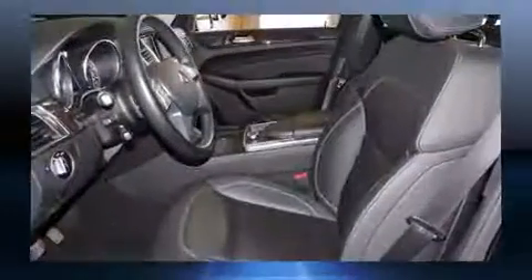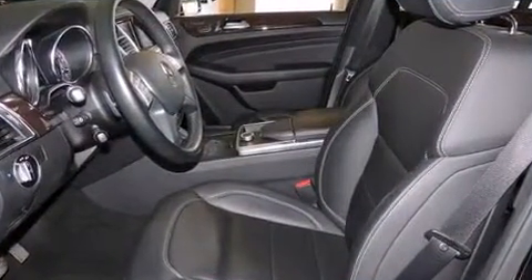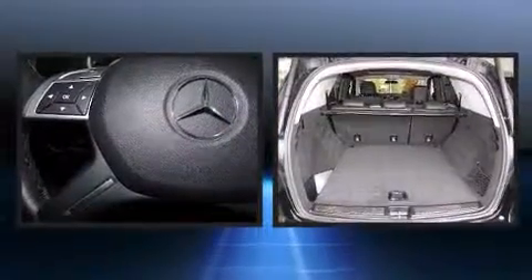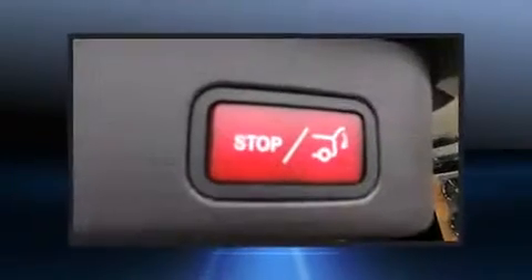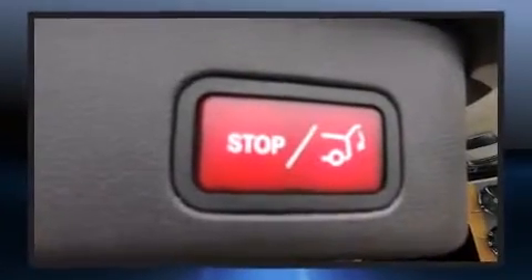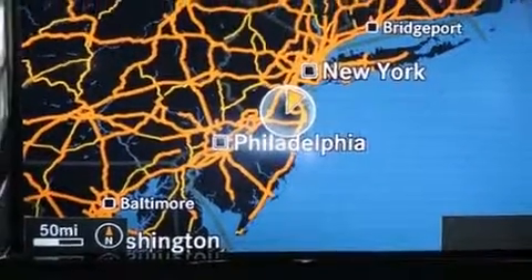Mercedes-Benz also prioritized safety and security by including head curtain airbags, front and rear side impact airbags, traction control, brake assist, anti-whiplash front head restraints, ignition disabling, an emergency communication system, and four-wheel disc brakes with ABS.